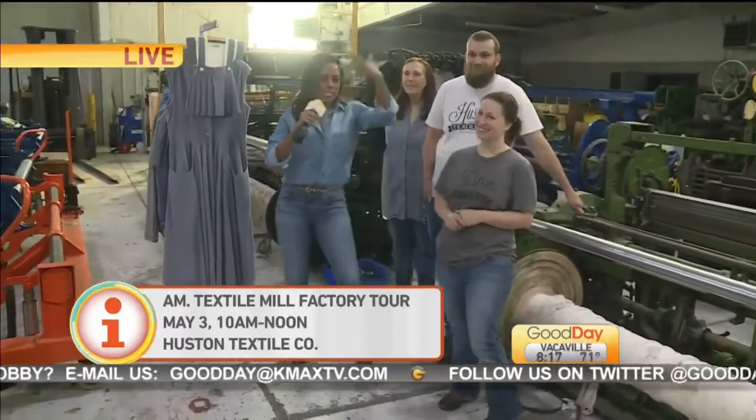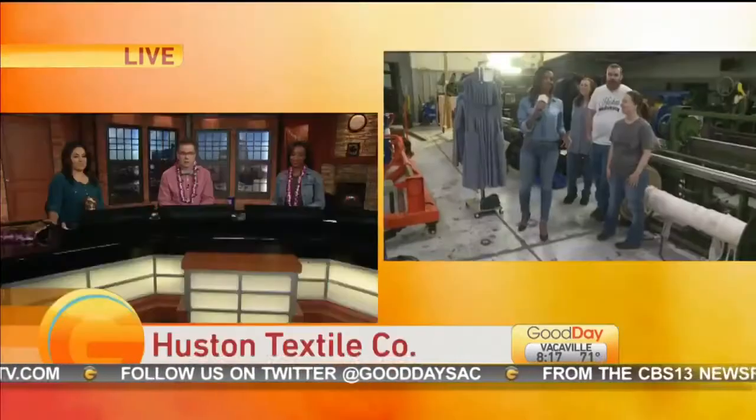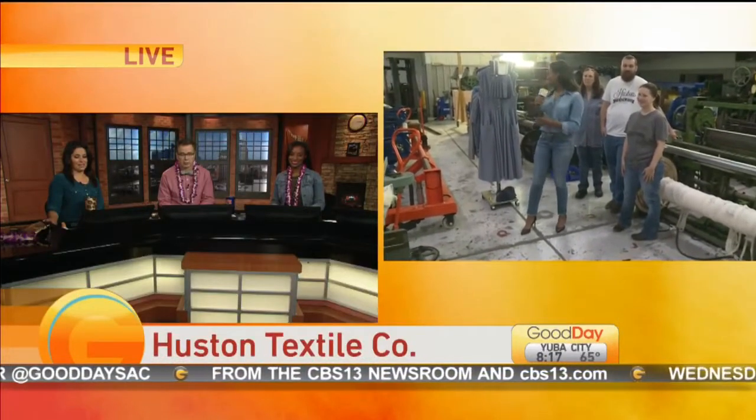Thank you so much. Yay denim, and yay Houston right here in the heart of Sacramento. Make sure you come out and just say hi, because this is just so cool. It really is amazing that they're still making it that way.